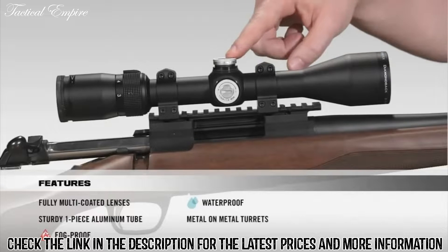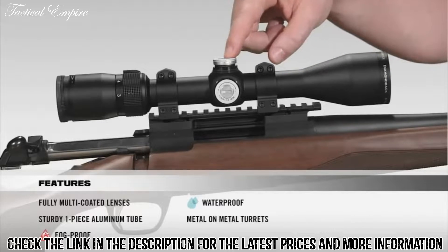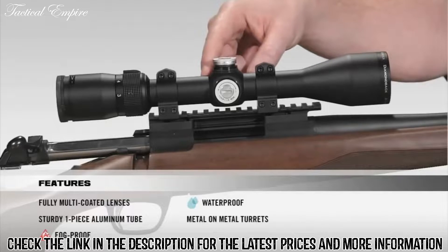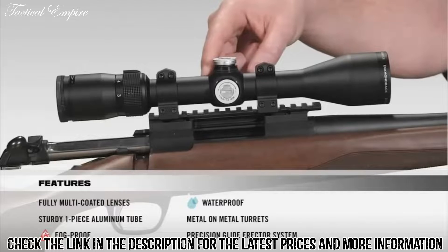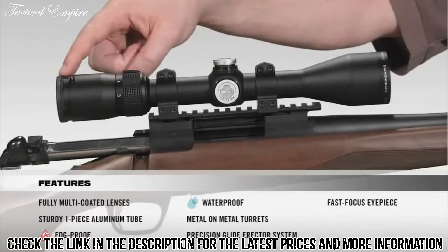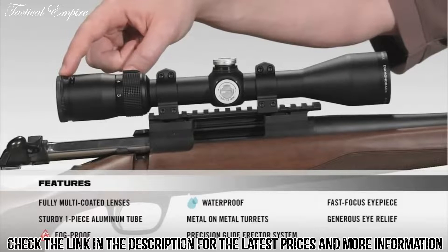Moving onto the turrets, they're metal-on-metal precision turrets that offer the ability to zero reset after sight-in. Inside the scope, we have a precision glide erector system, which ensures accurate tracking and repeatability. And then as we make our way to the back of the scope, we have a fast-focus eyepiece that allows you to quickly get a clear image of your reticle, with very generous eye relief.